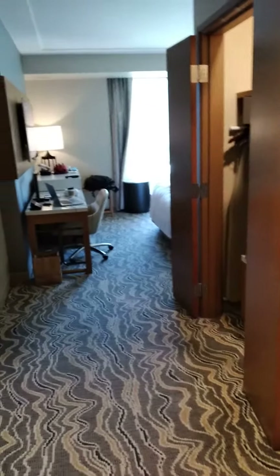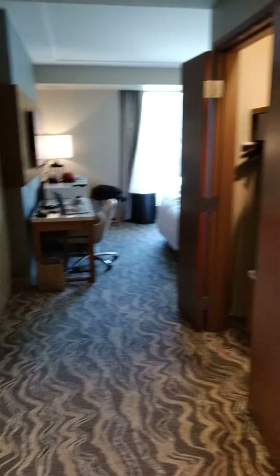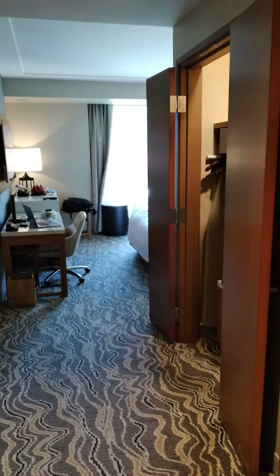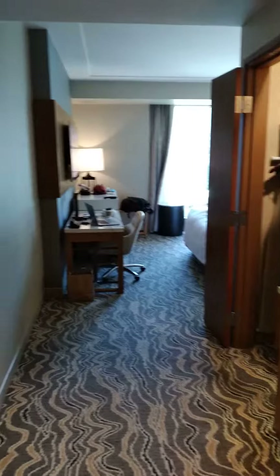Hey guys, this is my review and video of Pechanga Suite. This is a basic room — it's got the king bed. Very nice. Very glad to have the opportunity to stay here, especially during the pandemic.